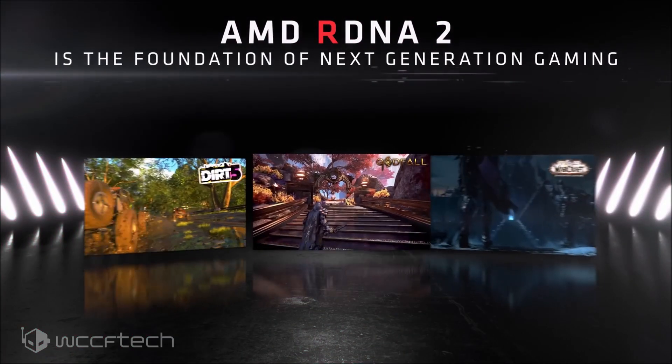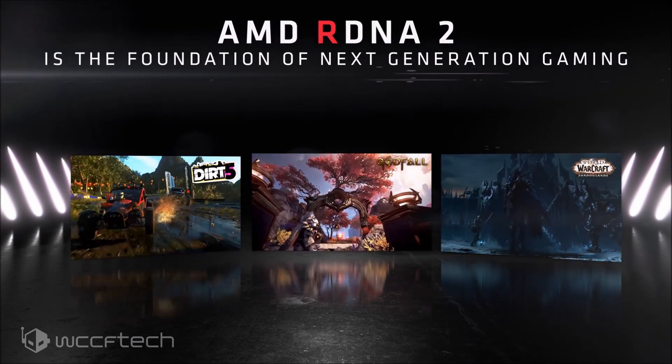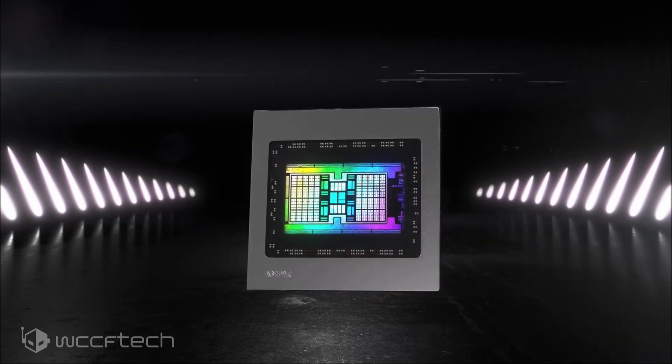AMD is expected to carry on RDNA 2 graphics IP onto its Zen 4-based Fenix Ryzen 7000 series APUs, and finally move to a new RDNA IP in its Zen 5-based Strix Point APUs.